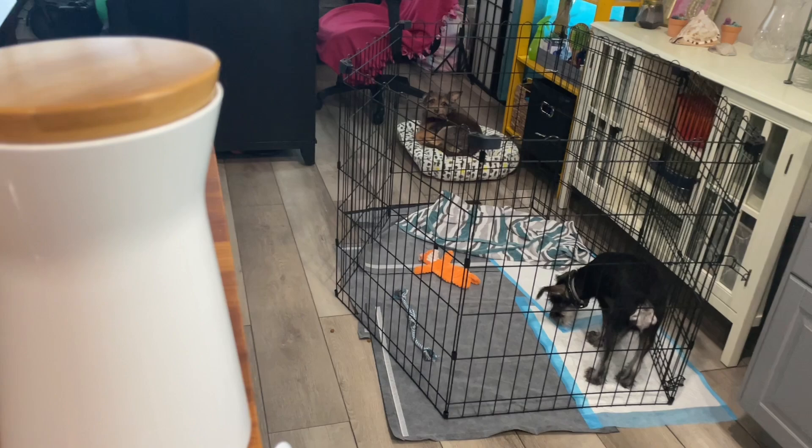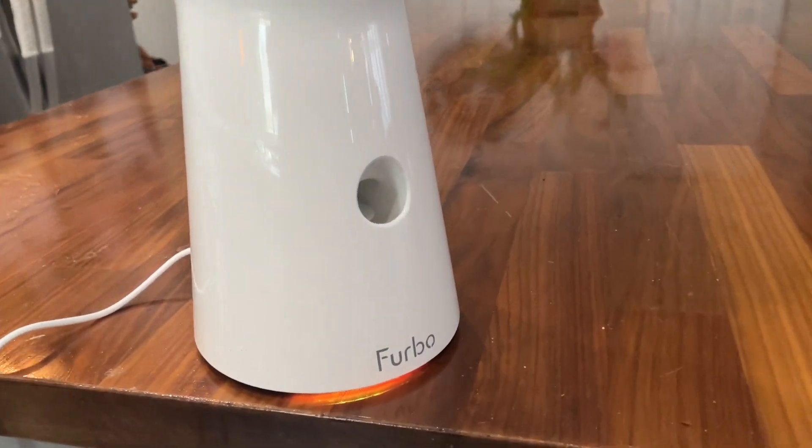Furbo is the number one best-selling pet camera on Amazon, and I don't want anything but the best for my pets.